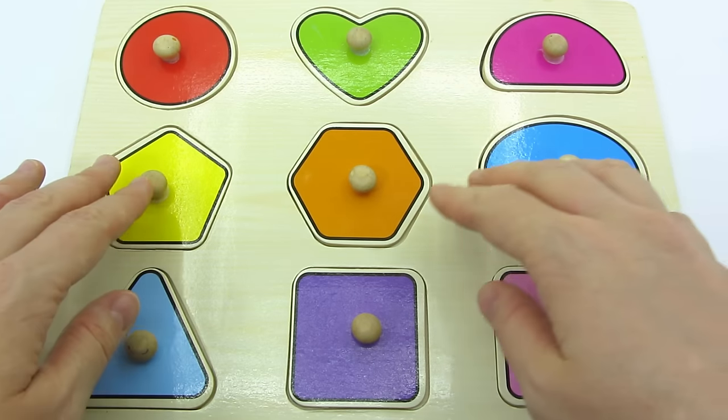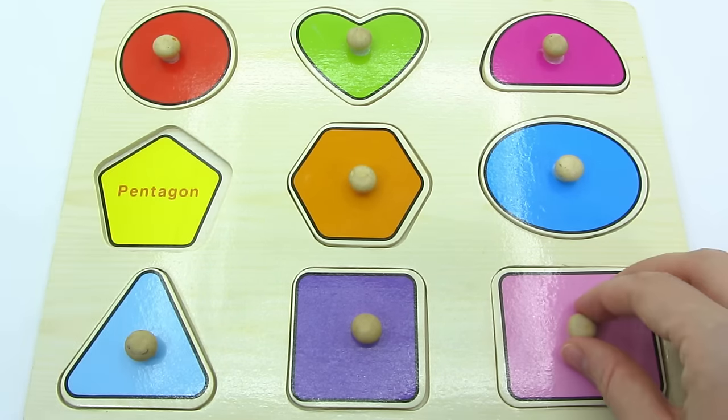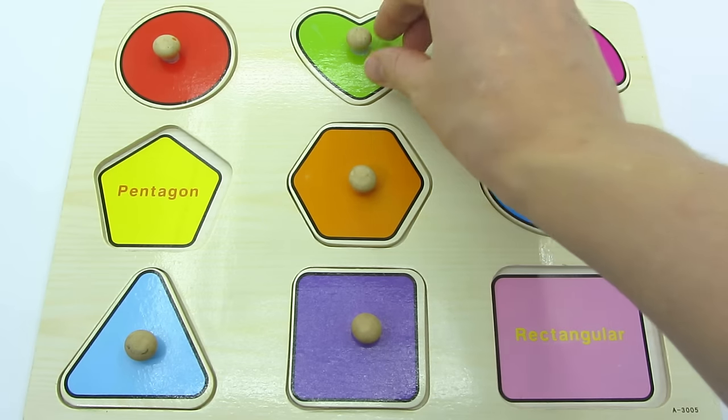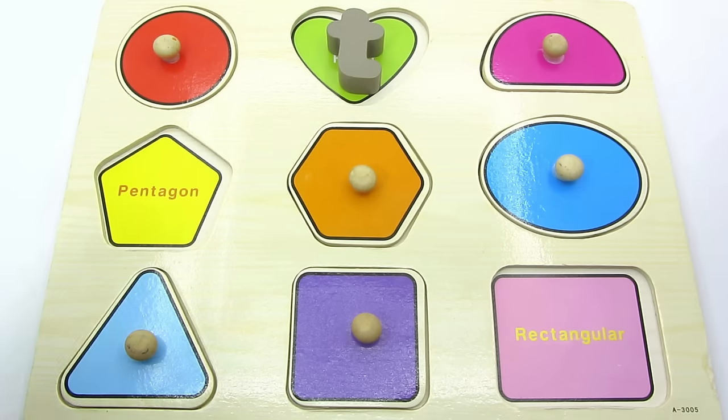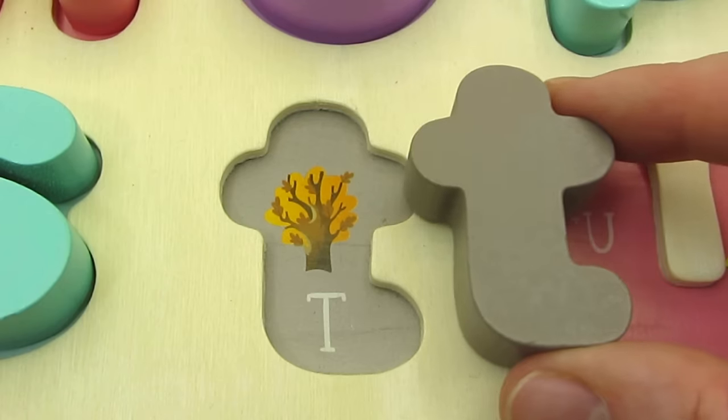Wow, so many colorful shapes. Here's a pentagon. A rectangle. A heart. Oh, we found the letter T. T is for Tree.